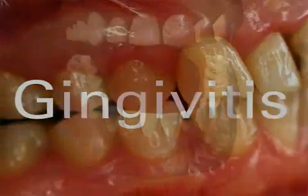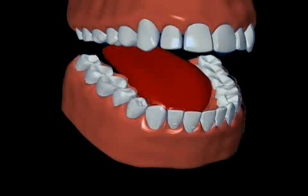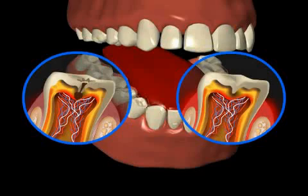The most frequent cause of gingivitis is plaque. So plaque not only causes caries, but also an inflammation of the gums. More on that in the video entitled Plaque.